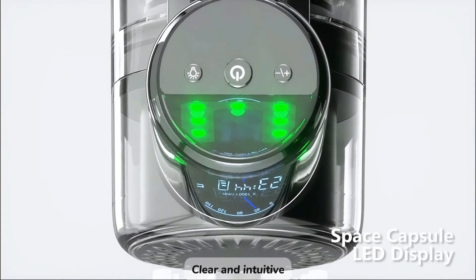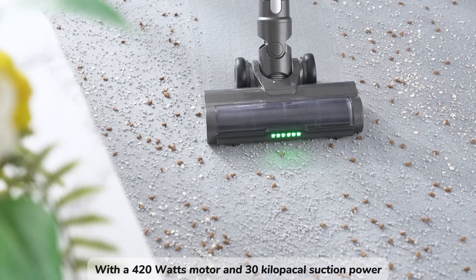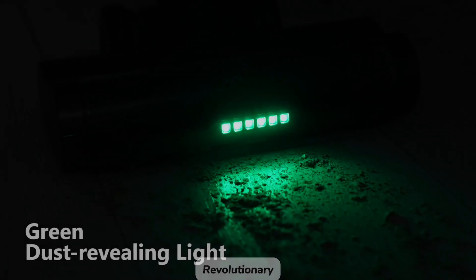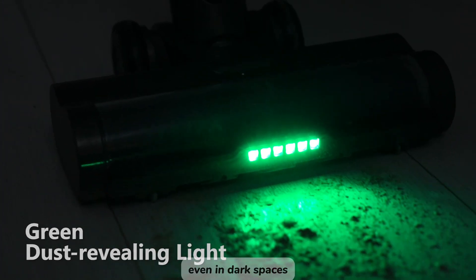A clear, intuitive 2.5D display screen enables seamless control. With a 420-watt motor and 30 kilopascal suction power, TD-1 tackles debris of all sizes effortlessly. Revolutionary green light dust detection ensures no dust goes unnoticed, even in dark spaces.